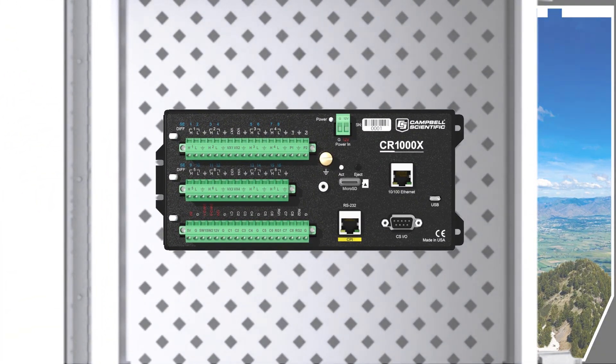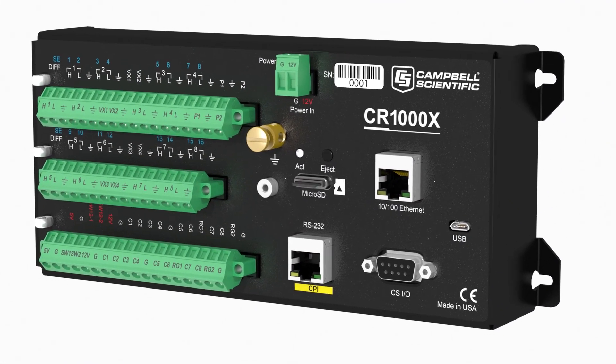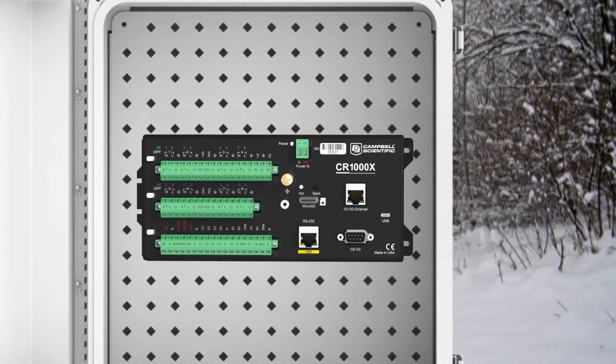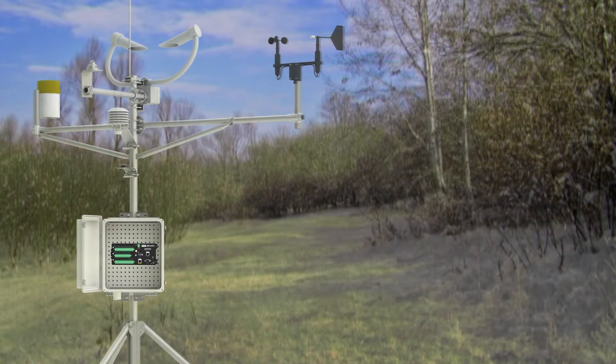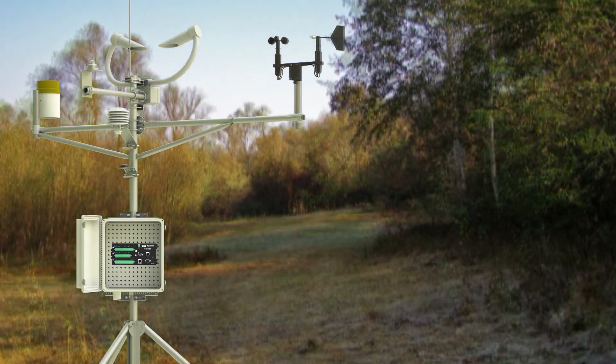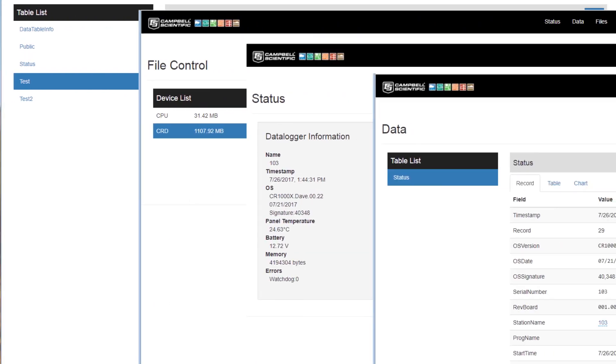The new CR1000X is Campbell Scientific's flagship general-purpose data logger designed for success in a wide variety of functions. It's rugged enough for extreme conditions, flexible enough for complex custom tasks, and accurate enough for rigorous standards. Communication is easy with the embedded webpage that connects directly via your browser.